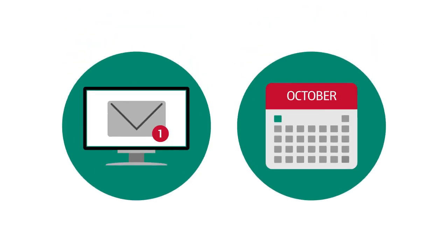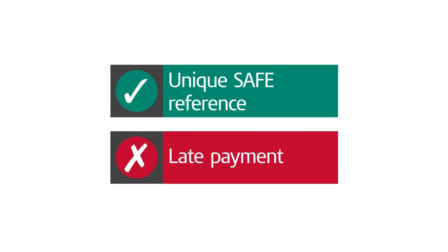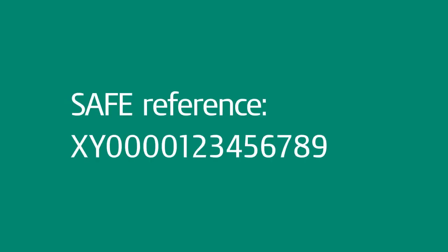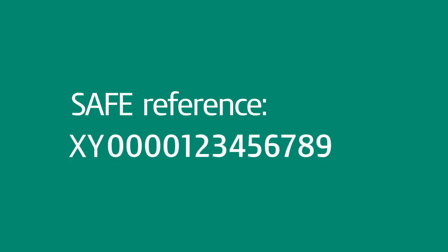If you don't receive your payslip before the due date, you should use your unique safe reference to avoid paying late. You can find this on the covering letter we sent with your signed PAYE settlement agreement, known as a P626 form. Your safe reference will look like this — it's two letters followed by 13 numbers.